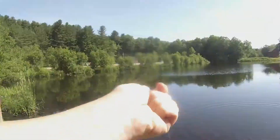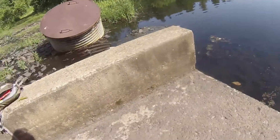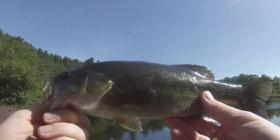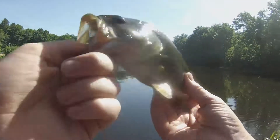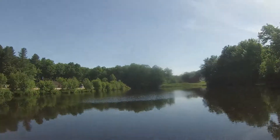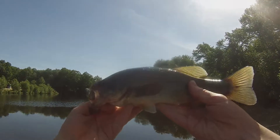First cast, right in, right where he said to cast, cause he said there's like a greedy little fish down there. And that greedy little fish seemed to be pretty hungry, cause look at that. I just let it sink to the bottom, two twitches, and he just smashed it. Look at that guys, beautiful fish. We are hammering these fish today. Did you see that? Beautiful fish right here.